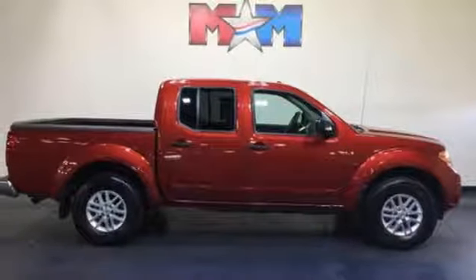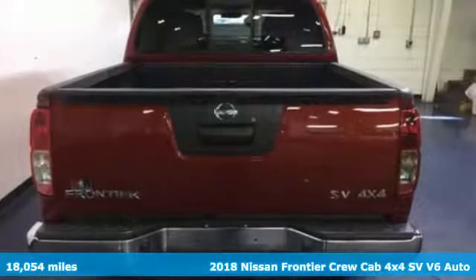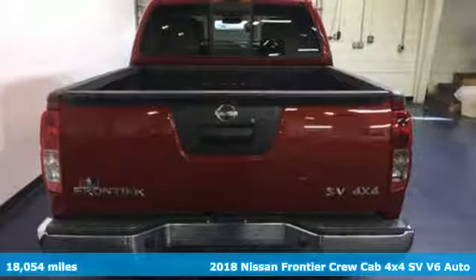Here's a 2018 Nissan Frontier. Nissan — built for the human race.